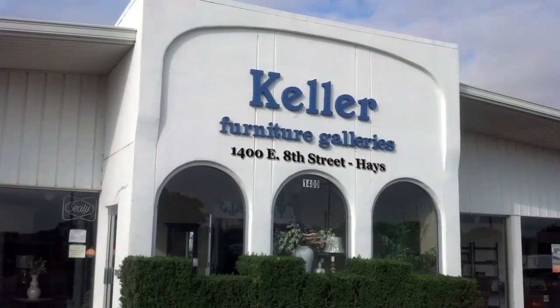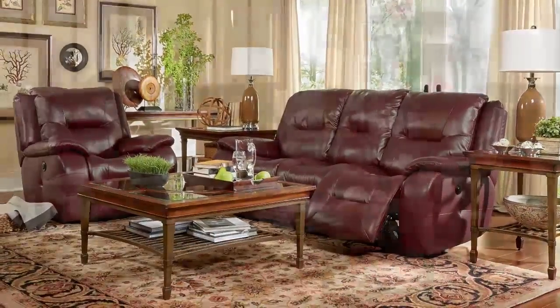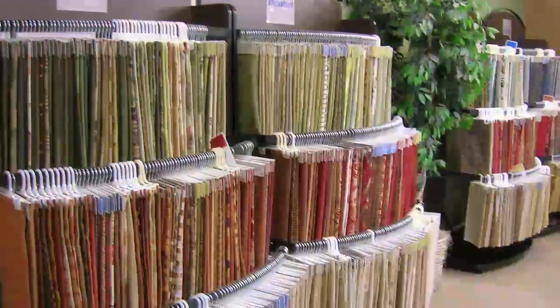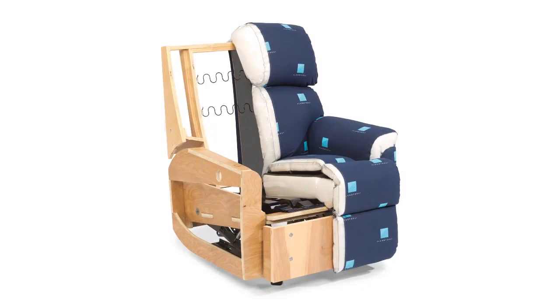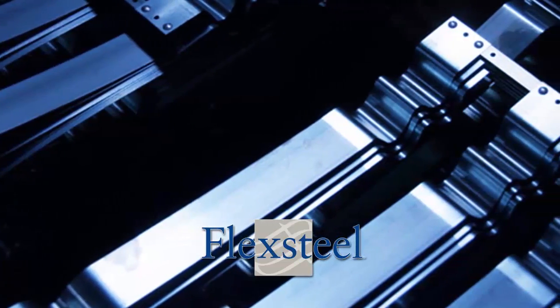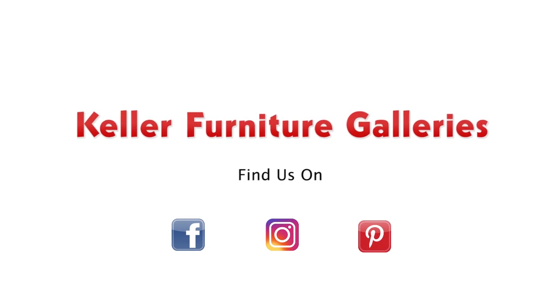During FlexSteel's fall factory authorized sale at Keller Furniture Galleries, rake in serious savings on all styles, all models, fabric, leather, and more in your choice of colors at dramatic discounts, including FlexSteel's Wynwood collection of distinctive dining rooms, bedrooms, and home office furniture. All with FlexSteel's famous blue steel seat spring construction guaranteed for life. Hurry to the fall factory authorized sale and fall in love with FlexSteel.